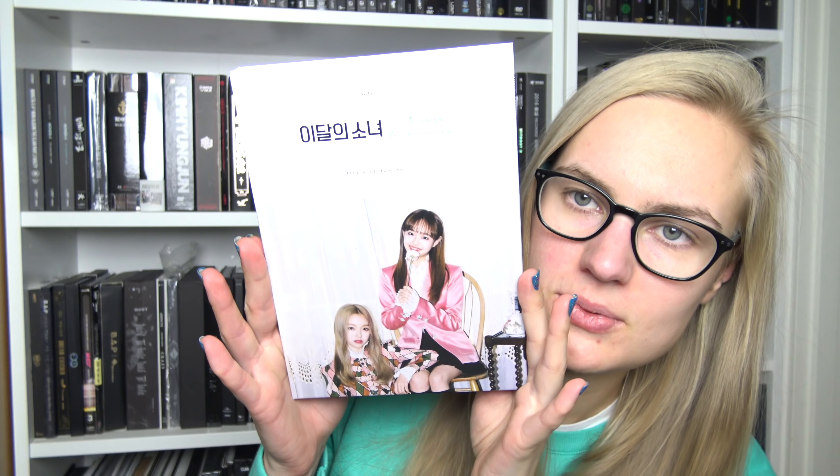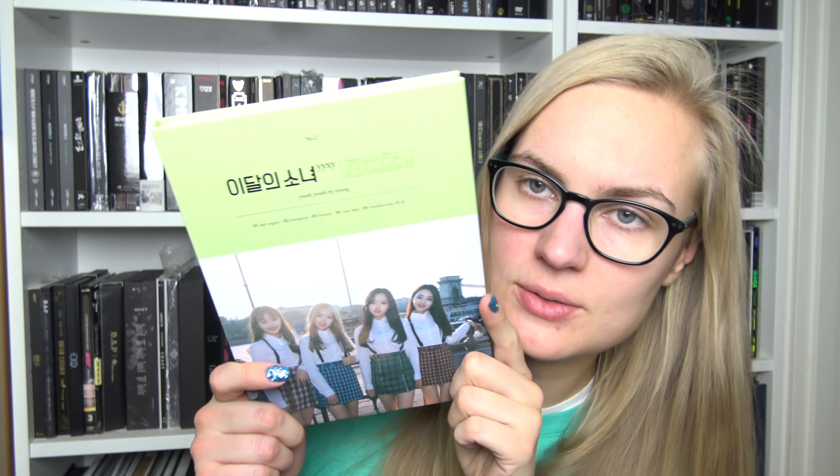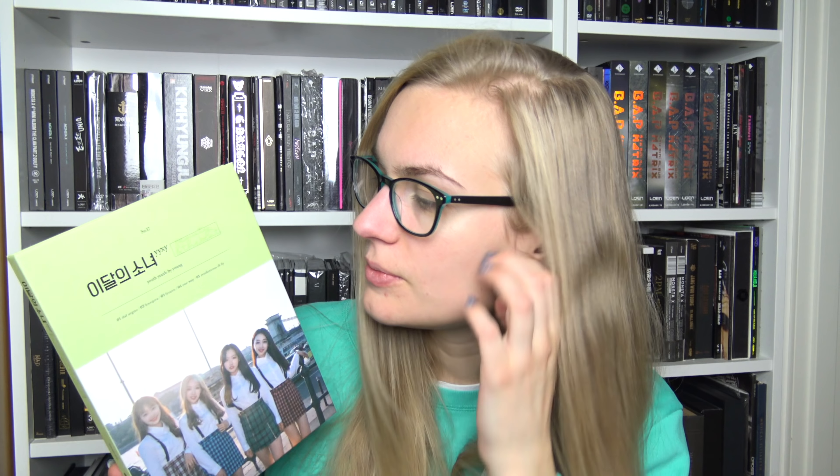Then the eleventh single. And then the twelfth one. Again, so pretty. And then their seventeenth release, but their third mini album, Beauty and the Beat — again with the subgroup. So I guess when talking like that, it would be this subgroup's first mini album release, but for Luna as a group it is the third mini album. And of course, the limited edition.